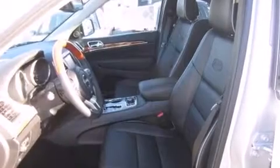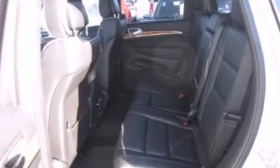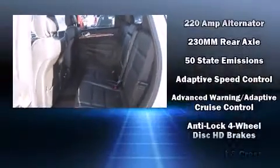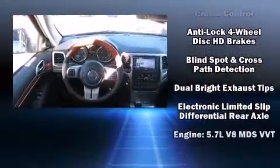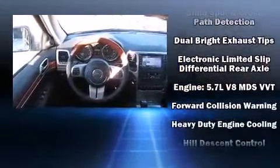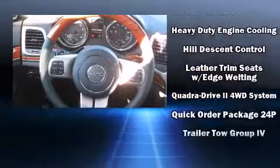Jeep ensures the safety and security of its passengers with equipment such as front-side impact airbags, anti-whiplash front head restraints, and four-wheel disc brakes with ABS. Adaptive Cruise Control maintains a preset distance behind the car ahead of you, simplifying highway driving and enhancing safety.